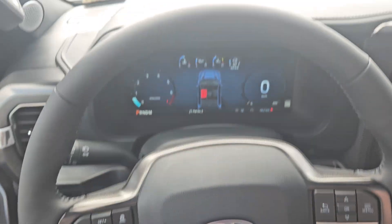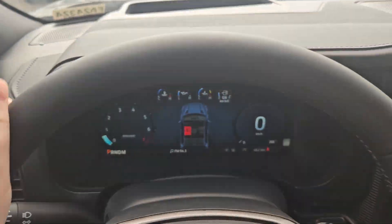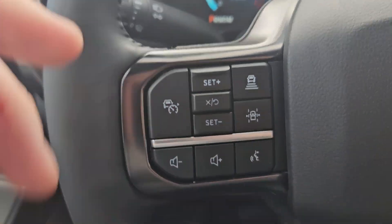Taking a look at the vehicle while it's on, we can see the odometer is sitting at 48.2 kilometers. We have a nice leather-wrapped heated steering wheel, and you have your toggle for your menu, phone, media, cruise control, volume, and voice.